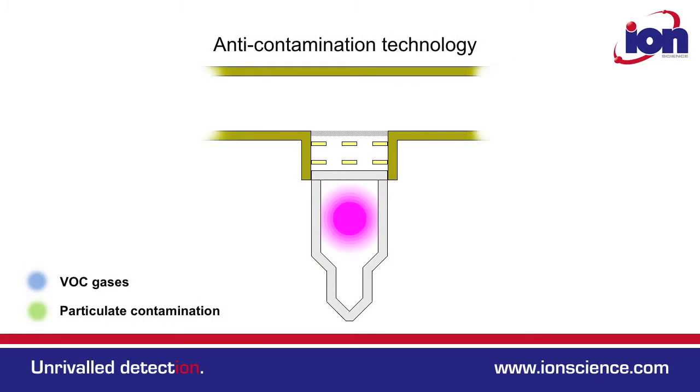The Select uses the IonScience anti-contamination system — a combination of carefully designed filtering and gas path that ensures the PID remains cleaner for longer.